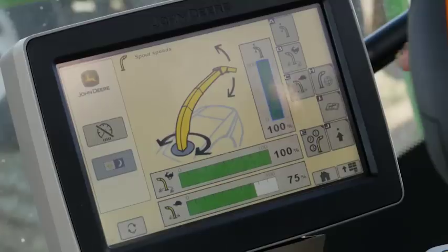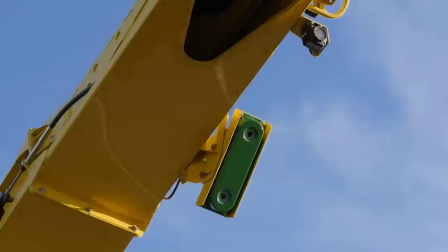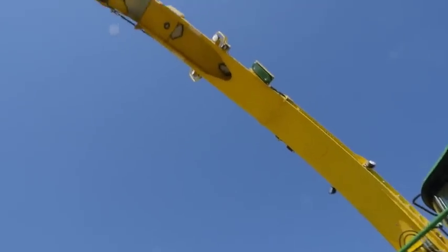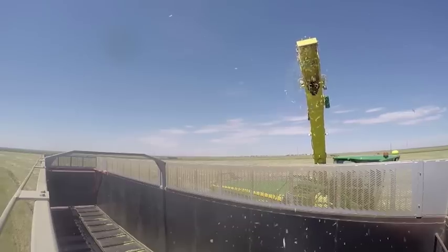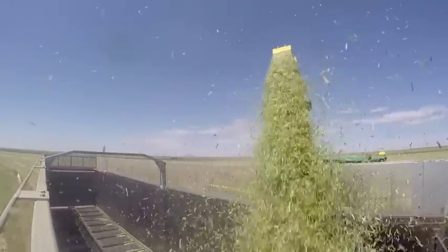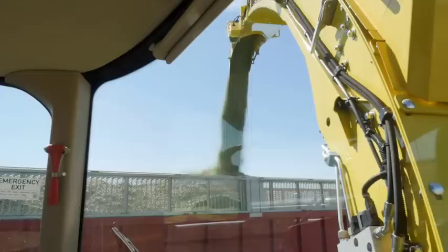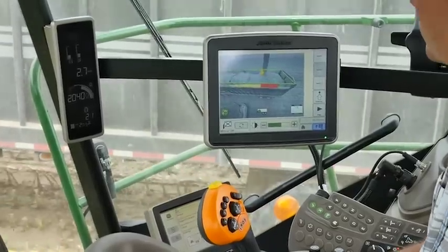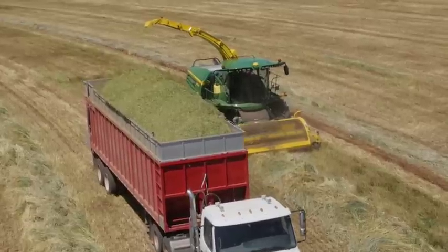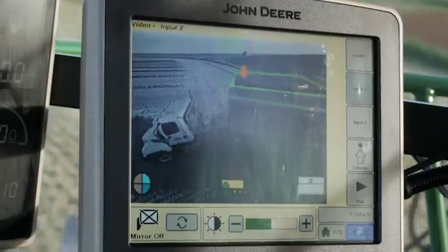As the truck or trailer arrives, simply switch on Active Fill Control. Once the camera detects a truck, it will automatically begin tracking with the spout. Then it automatically controls the rotation and cap position of the spout to execute the fill strategy. Just watch the color-coded progress bars on your display to monitor the fill for completion. As one truck exits, Active Fill Control will look for the next vehicle to load.